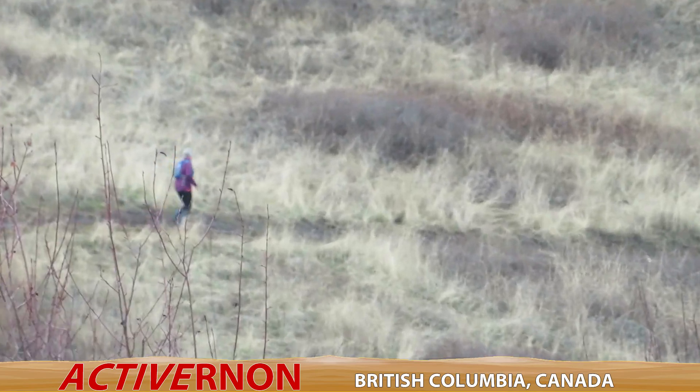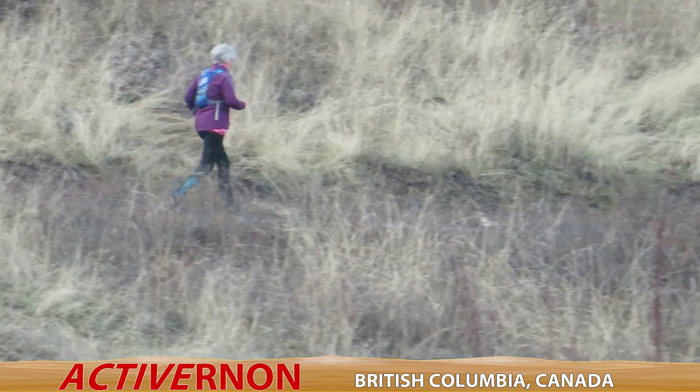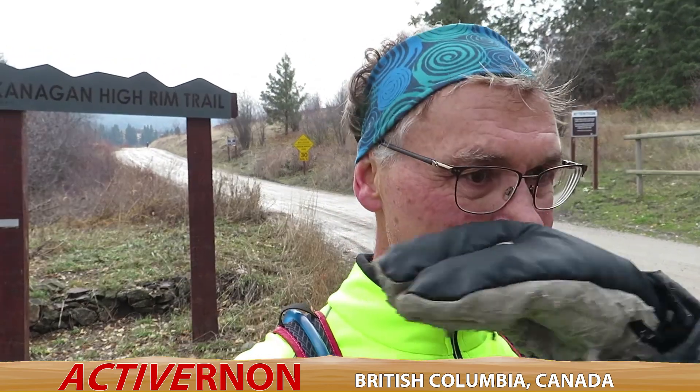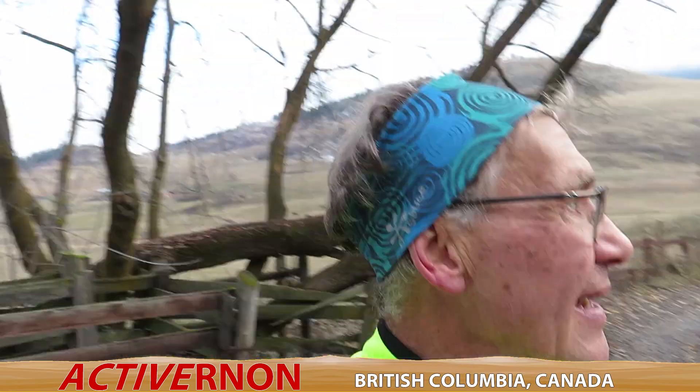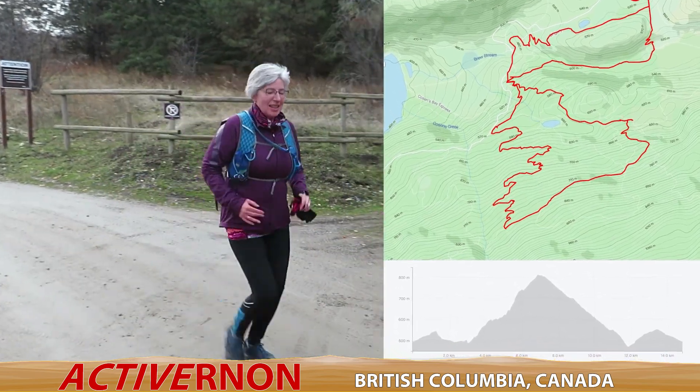That concludes our run on the High Rim Trail from Cousins Bay at Kalamalka Lake Provincial Park. I'm at the parking lot — I don't see Adventure Girl at first, but there she is getting her extra kilometers in. Did you get your 15? I think so.